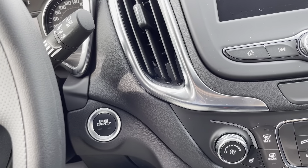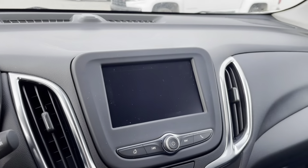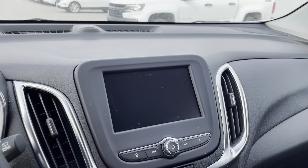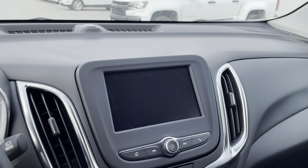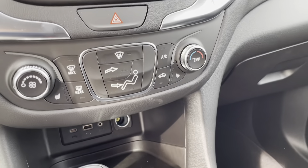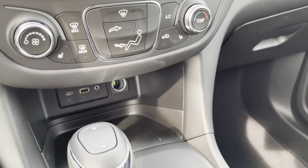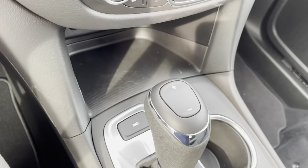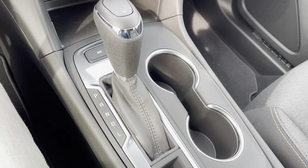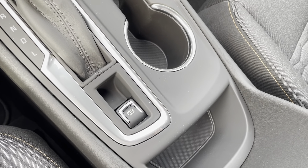To the side we see our keyless start-stop engine push button, and we have our Chevrolet Infotainment 3 system — a seven inch touchscreen display with Apple CarPlay and Android Auto. Below that we have our climate controls, USB connectivity, auxiliary port, and 12 volt power. Here we also have our all-wheel drive button and a very nice accented shift lever leading to our electronic parking brake.